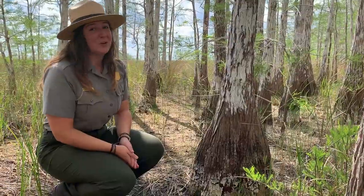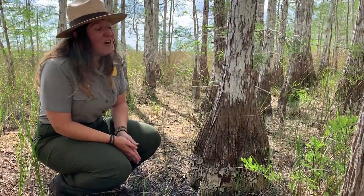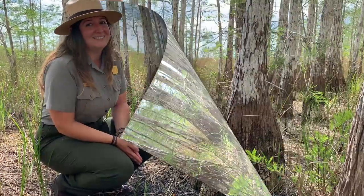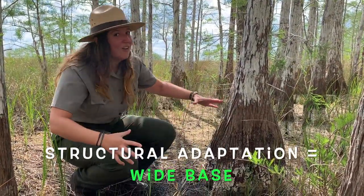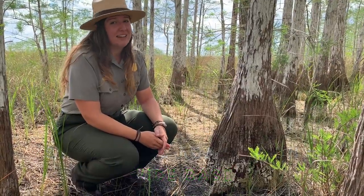As you can see, we're currently in the dry season, but based on the water marks of the trees, you can see how high the water gets during the wet season. If you notice the bottom of the trees, they kind of broaden out. This is a really good adaptation for stability, especially during hurricanes.